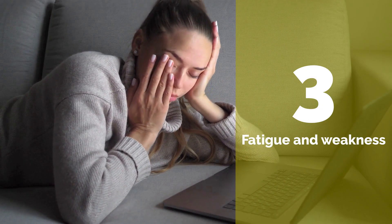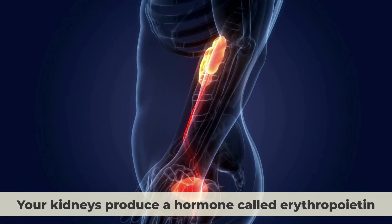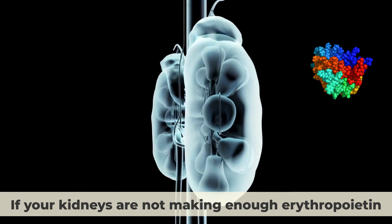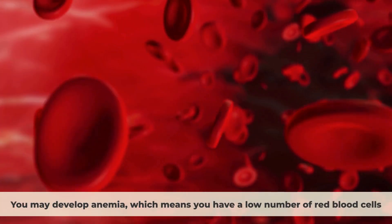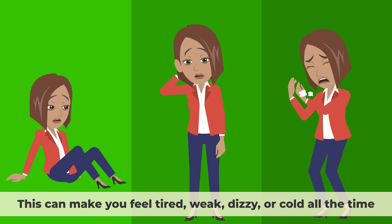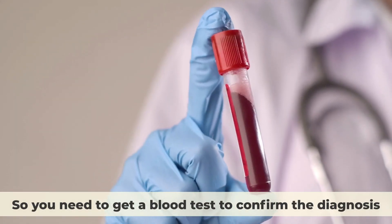Number three: Fatigue and weakness. Your kidneys produce a hormone called erythropoietin, which stimulates the production of red blood cells that carry oxygen throughout your body. If your kidneys are not making enough erythropoietin, you may develop anemia, which means you have a low number of red blood cells. This can make you feel tired, weak, dizzy, or cold all the time. Anemia can also be caused by other factors such as iron deficiency or blood loss, so you need to get a blood test to confirm the diagnosis.